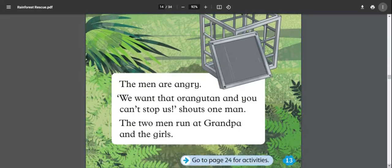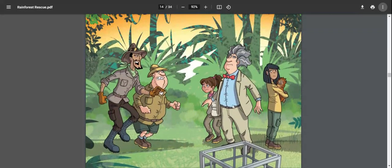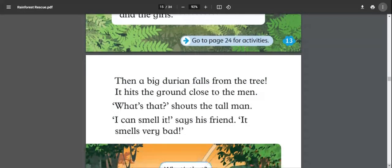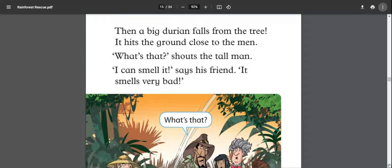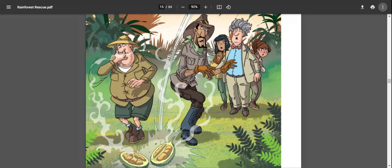'We want the orangutan and you can't stop us!' shouts one man. The two men run at grandpa and the girls. Grandpa tries to stop them. Then a big durian falls from the tree and hits the ground close to the men. 'What's that?' shouts the tall man. 'I can smell it,' says his friend. 'It smells very bad!'